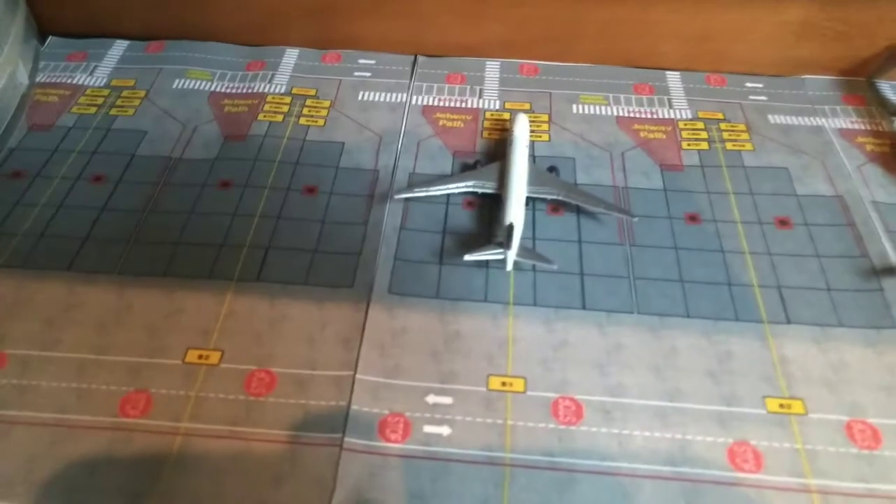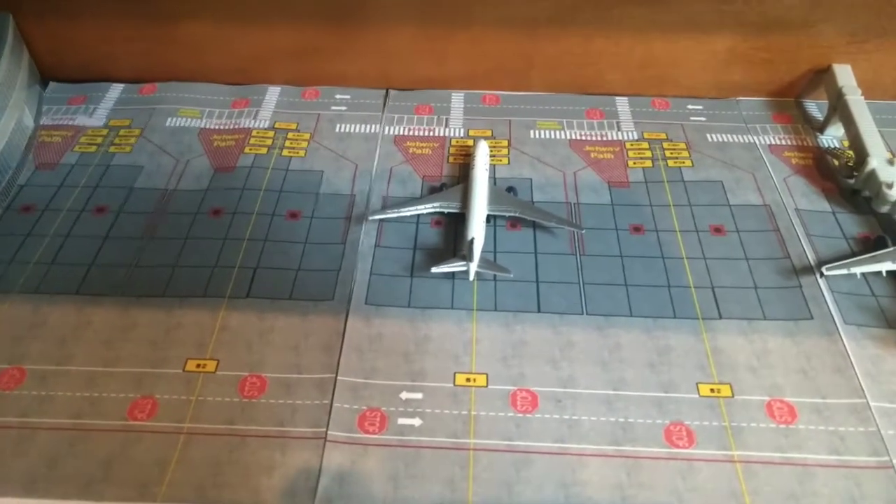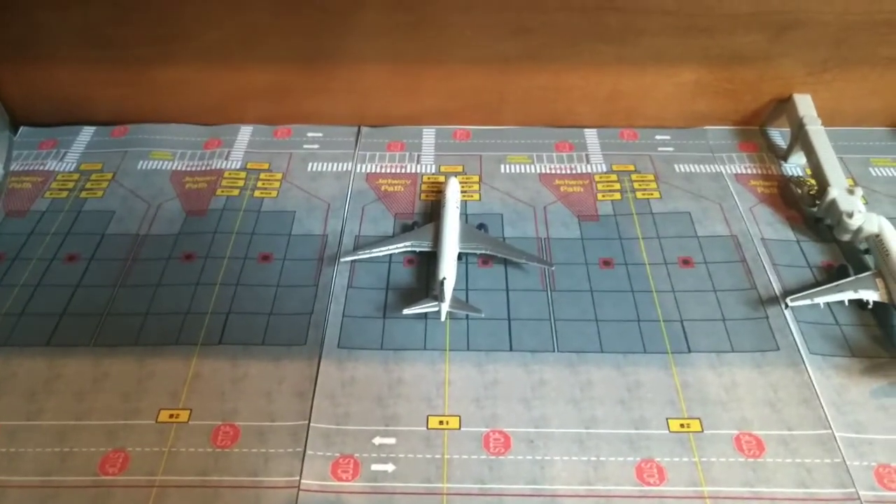Over here, we have a Delta 727-800 — or A321, let's just say. This is going to be heading out to Denver.